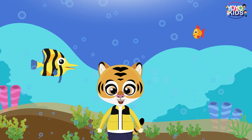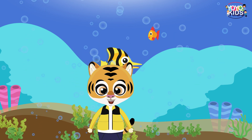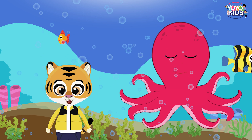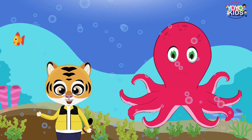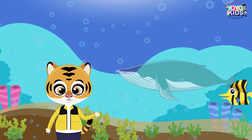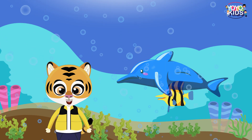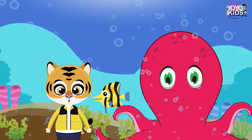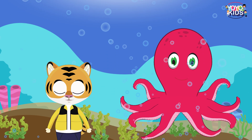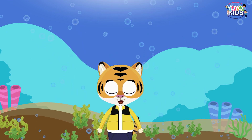Hello children. Today in this video we are going to discuss about why does an octopus have eight legs. Children you may have seen various aquatic animals like fish, whales, dolphins etc. While looking at the octopus, have you ever wondered why does an octopus have eight legs?